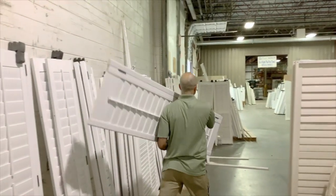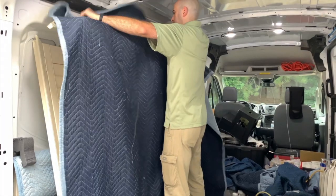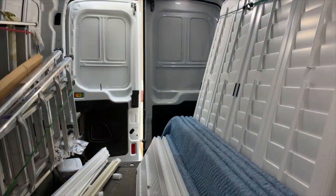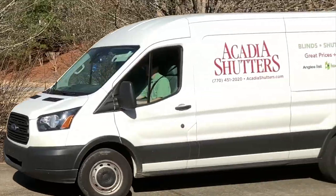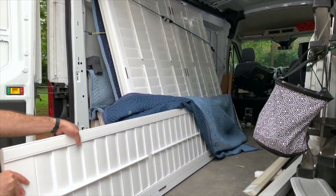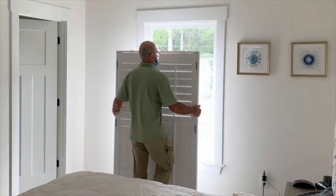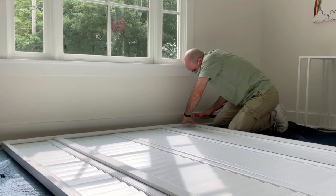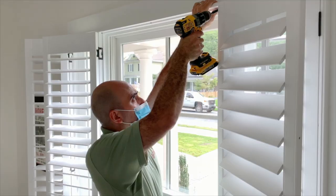Get excited! It's the day of installation. Your new window treatments are first packed safely and securely by your Acadia Shutters Installation Specialist. Upon arrival, our team carefully unloads each window treatment before installing them with the utmost attention to detail, ensuring your new window treatments look beautiful and function as intended.